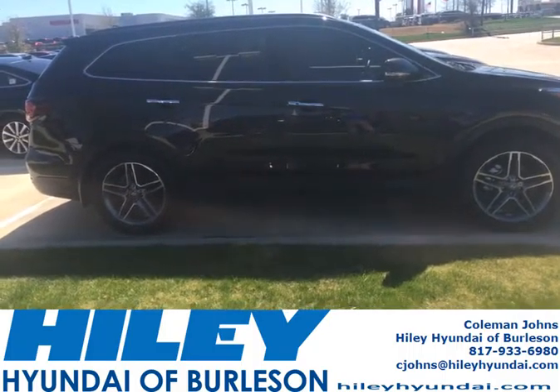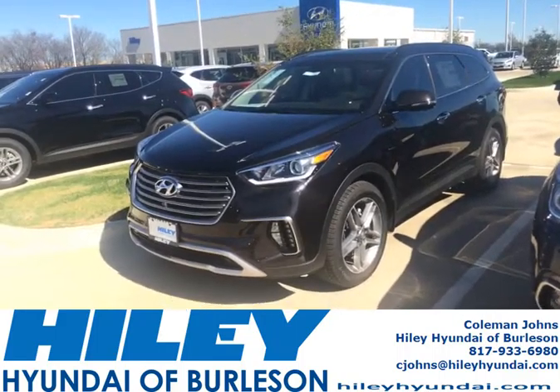It comes with Android Auto and also Apple CarPlay. This car is fully loaded.